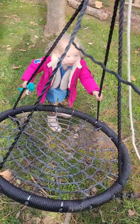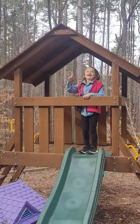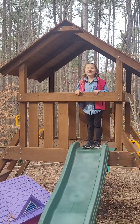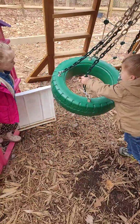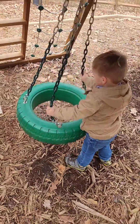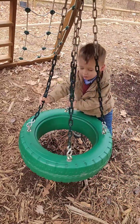A circle. This is a circle. What shape is that? Circle. A circle? Circle.